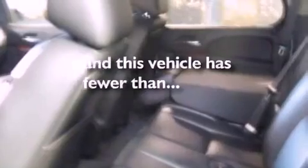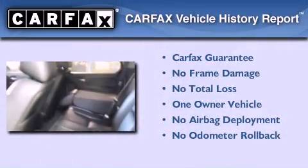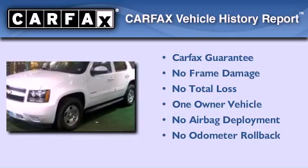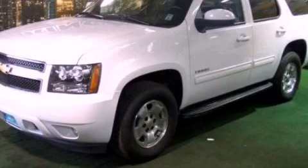This vehicle has fewer than 44,000 miles on the odometer. This Chevrolet has had only one owner, and it qualifies for the Carfax buyback guarantee. This vehicle is sure to sell fast — call and arrange your test drive today.